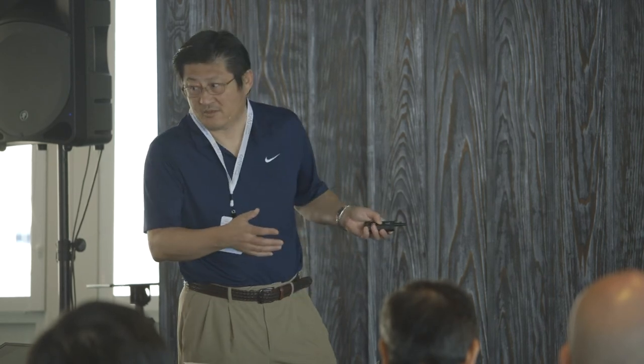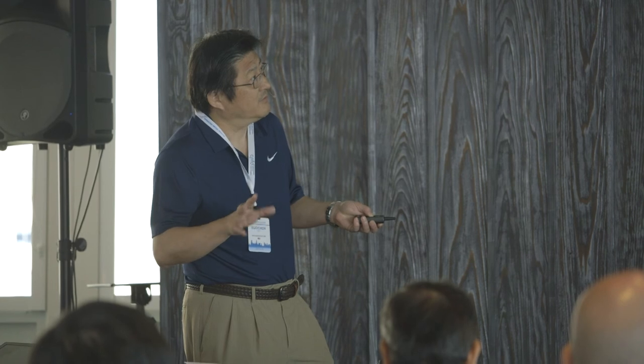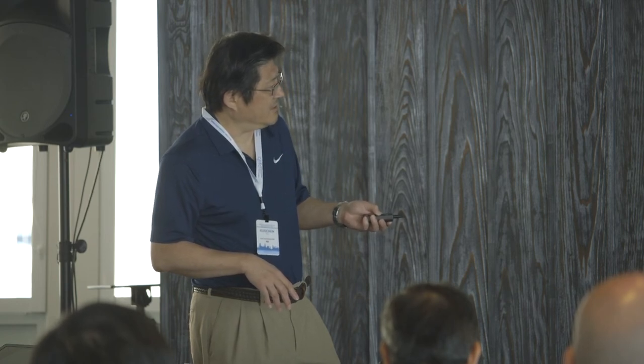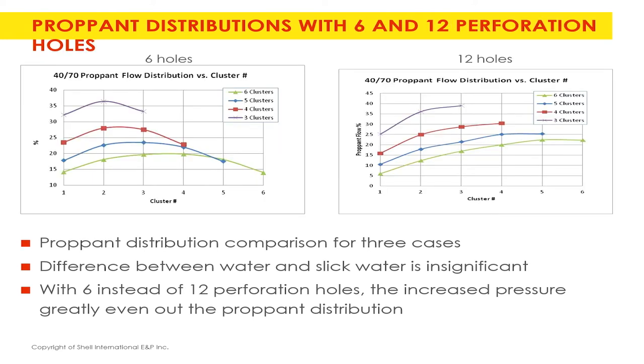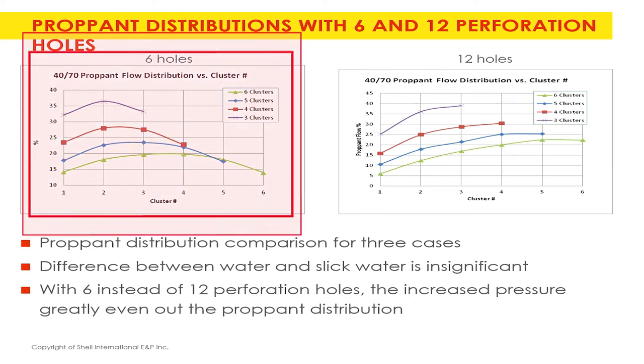The industry usually starts with slick water, so that's where we did our first verification. The water pumping rate is about 70-75 barrels per minute — around 1,500 gallons per minute — with 2 to 2.5 pounds per gallon of sand and viscosity of about 2 centipoise. At four fractures you get the most even solid concentration distribution. With six holes versus 12 holes per cluster, you get different distributions — fewer holes gives more even distribution, but at the cost of higher pump pressure.